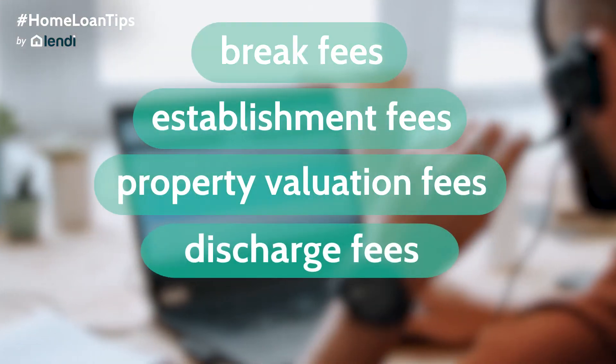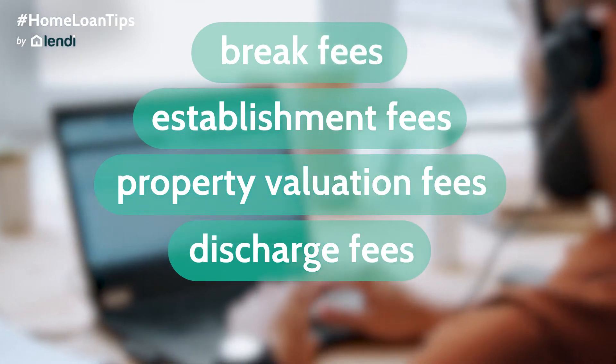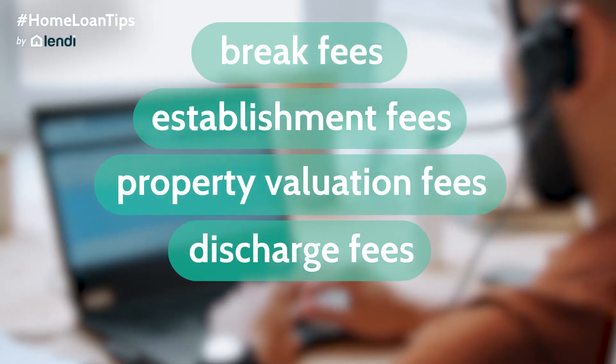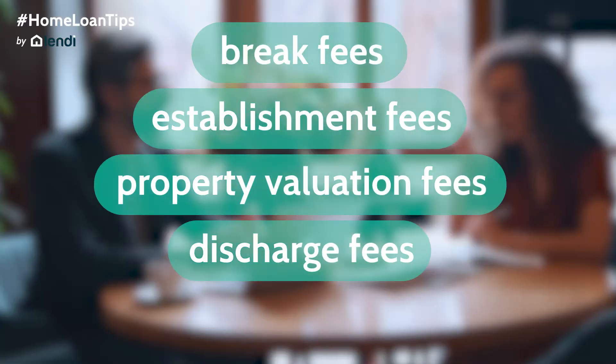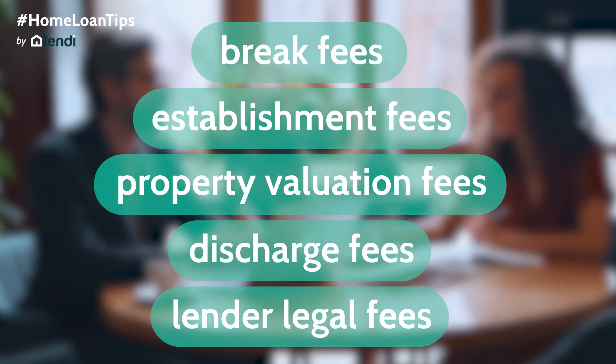Discharge fees — that is a fee to cover administration and legal fees of the new documentation when buyers pay out their home loan or when they refinance — and finally lender legal fees that are charged to cover legal costs involved in setting up a loan.